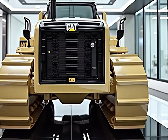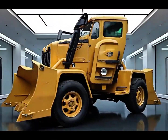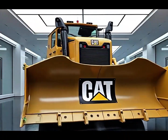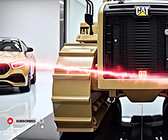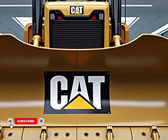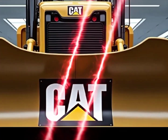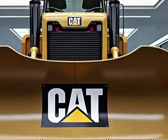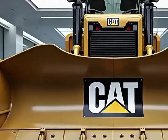Welcome back to DRIVE Drift X, the channel where we bring you the most exciting machines on earth. Today we are taking a deep dive into one of the biggest, most powerful and most talked about giants of the construction world — the 2026 Caterpillar D11 Bulldozer, a machine so massive and capable that it doesn't just move dirt, it reshapes landscapes, redefines efficiency and pushes the limits of engineering.